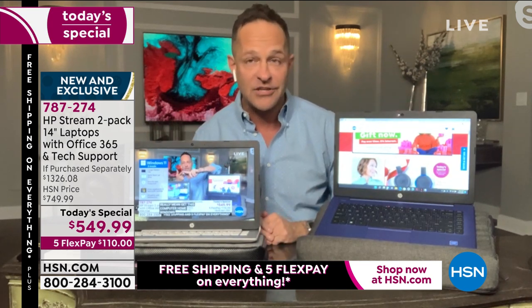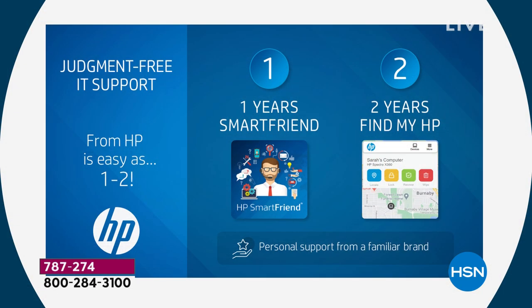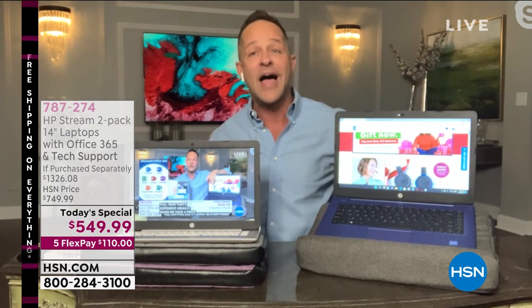Number four: judgment-free IT support. Both computers come with a full year of HP Smart Friend — it's tech support, toll-free, 24 hours a day, 365 days a year. Then we have two years of Find My HP — if you lose your computer or it's stolen, you can always find your computer. Those are four big extras no one would expect.